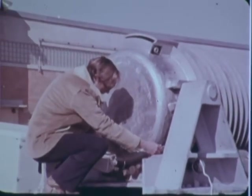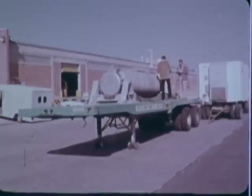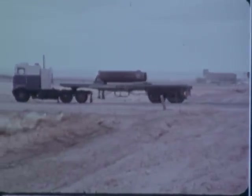When transporting high-level radioactive materials, such as spent fuel from nuclear power plants, the watchword is safety. Protecting the people working with the materials, but above all, in the event of a violent accident, protecting the public.